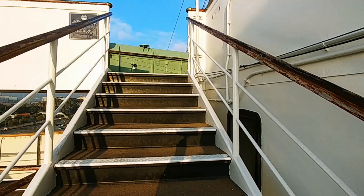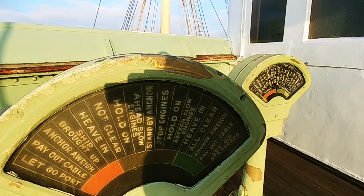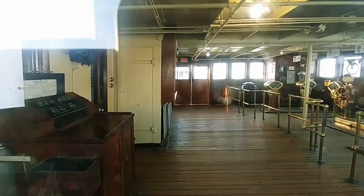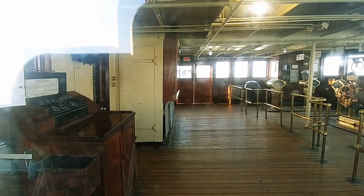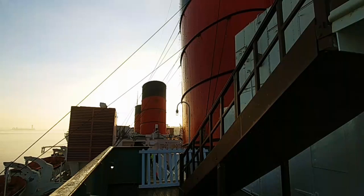Now I'm going up to the sports deck where the bridge is — I couldn't get in there either, as it wasn't open yet in the morning and I had to leave for my cruise later. I do suggest giving yourself a full day on the ship to take the tours and see everything Queen Mary has to offer. But there's the bridge from the outside, and here it is at nighttime.